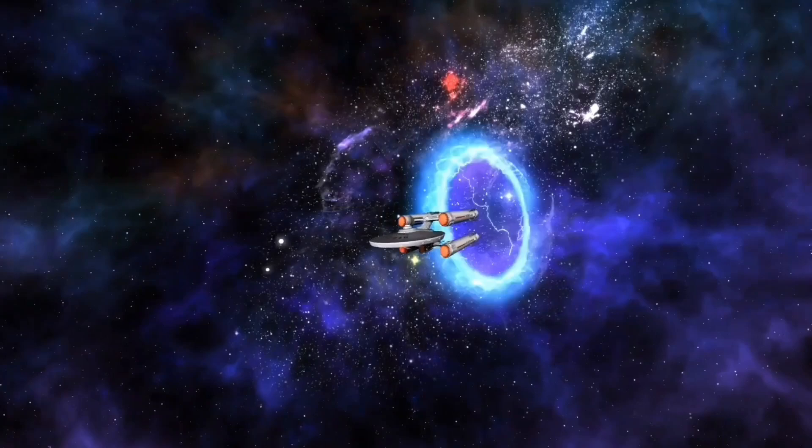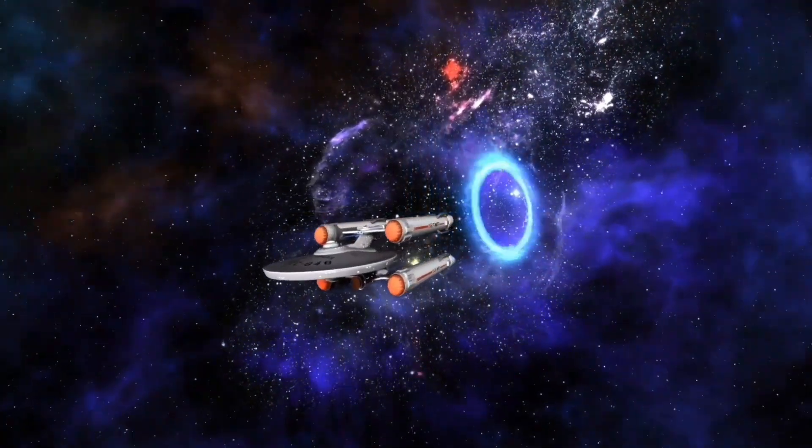Any spaceship would require a special design for this purpose. It should be able to handle extreme pressure, as massive energy will be required to move at such speeds.